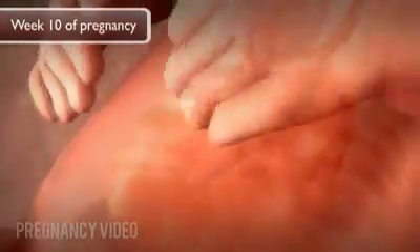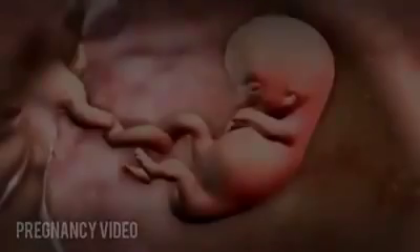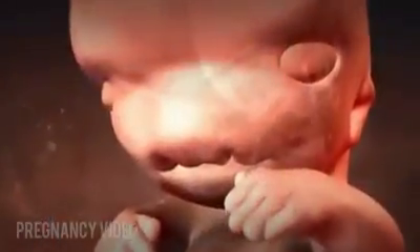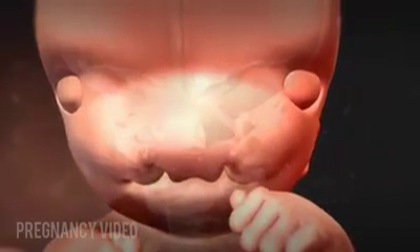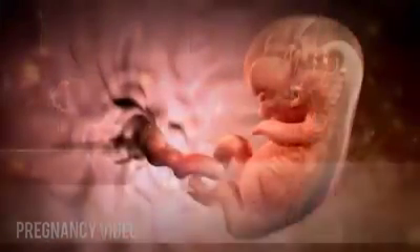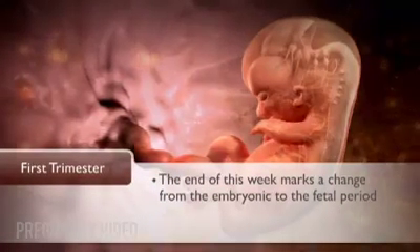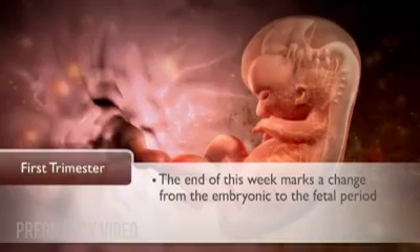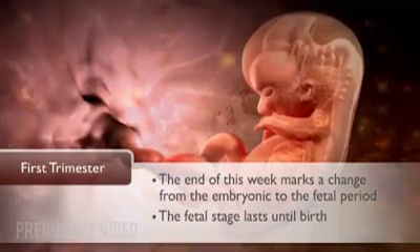During week ten of pregnancy, or eight weeks after conception, all the vital organs are in place, along with fingers and toes. The genitals are forming, and development of the skeleton is underway. The embryo's head is becoming rounder. The hands are beginning to touch the face, and the hands and feet begin to touch each other. The end of this week marks a change from the embryonic to the fetal period of development — the transition from an embryo to a fetus. The fetal stage lasts until birth.